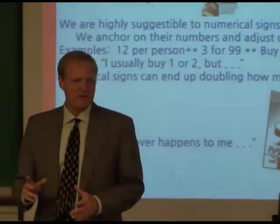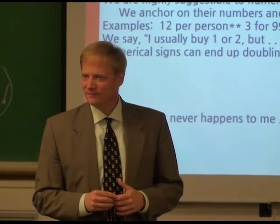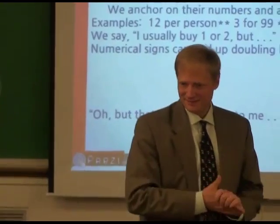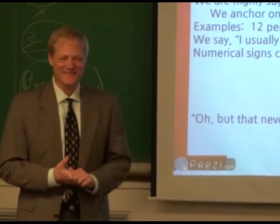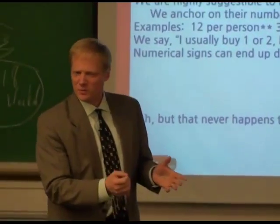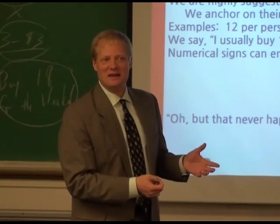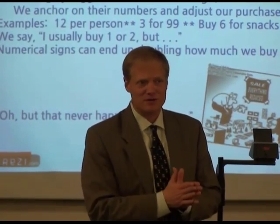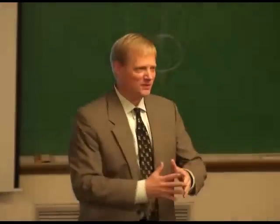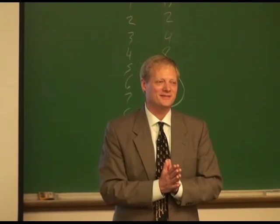Where else does anchoring happen? One student mentions a jelly-bean-guessing game at an office party: the first person guessed 2,000, and the next person said 'no, it's not that high — it's 1,940.' You also see this in salary negotiation: if a company says 'we're paying $3,000,' you think '$3,000 is unreasonable — $3,100 would be better.' Whoever states the first price essentially defines the rules of the game because of anchoring.